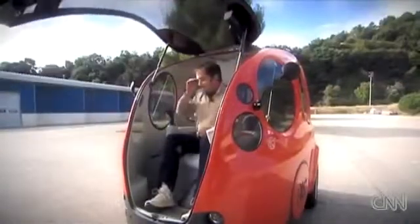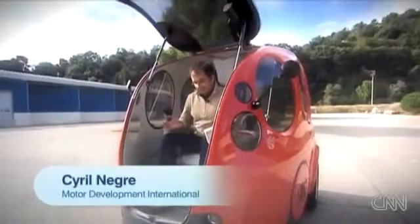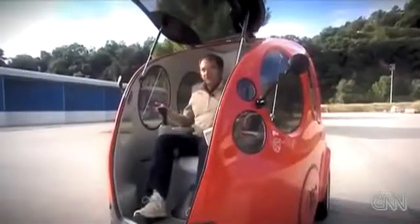This is the AirPod. I've just driven it for a while and as you've seen it's very agile. There's no steering wheel, just a joystick, and it's very comfortable — you're in a seat driving into the city with a wonderful view all around you. It's a real new way to drive into the city.